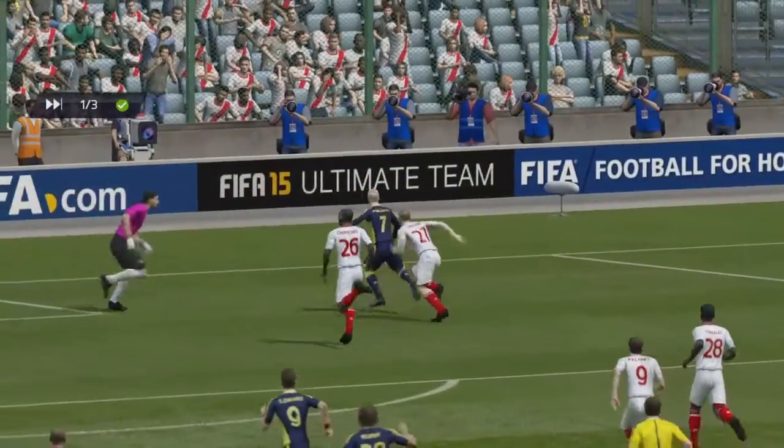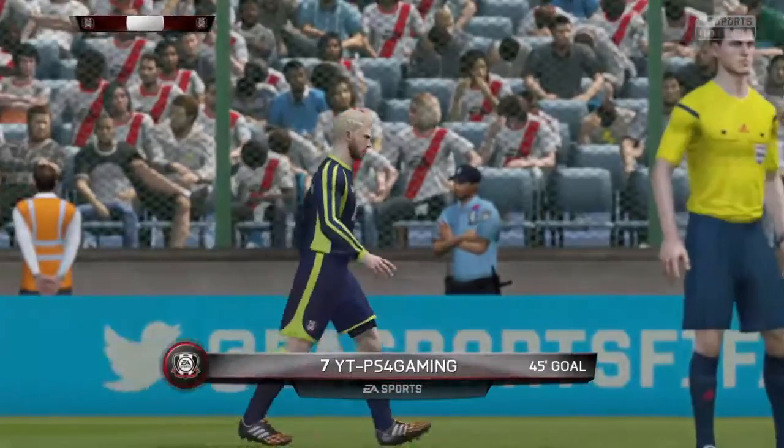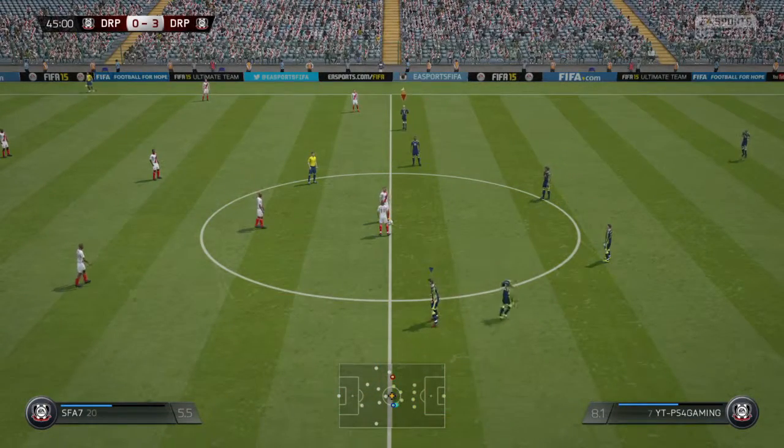Oh, they want to see this again — this goal! That just widens the margin in this one-sided match.